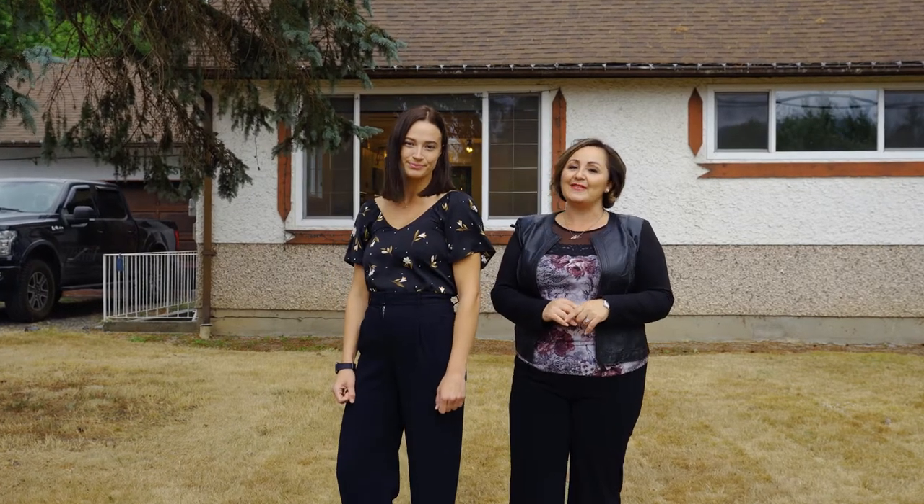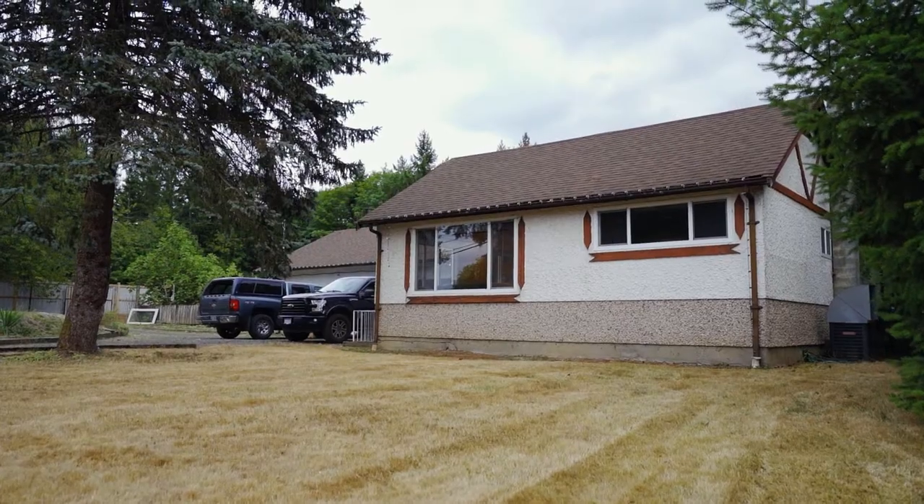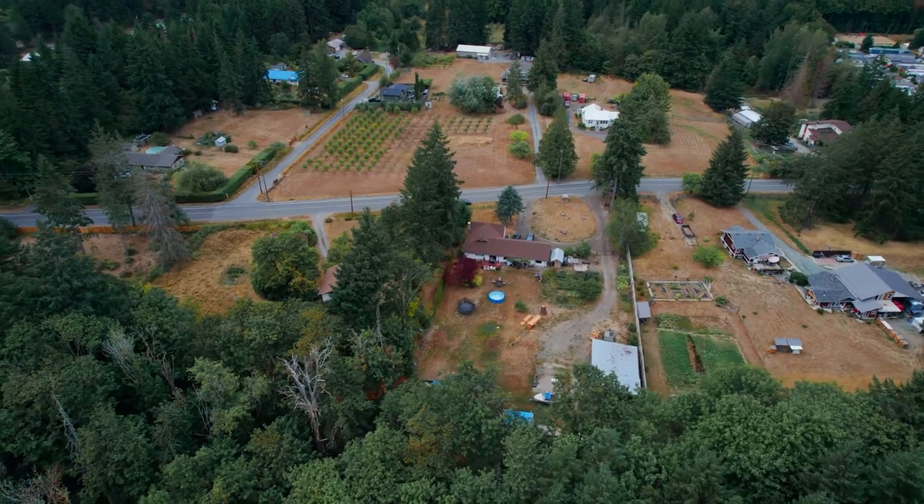Hi, I'm Jennifer Allen and I'm Paige Lindquist. We are here today at this beautiful property located at 3564 Gibbons Road. We're so excited to show you around. Come have a look.